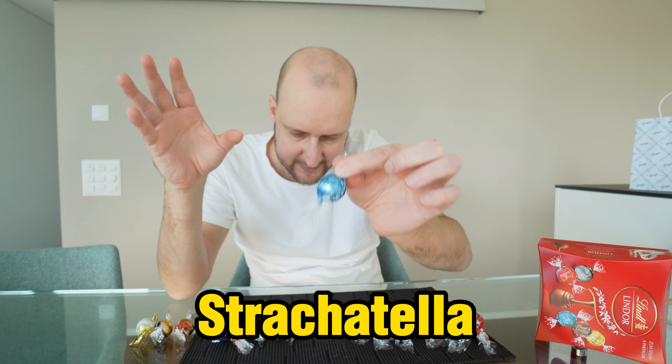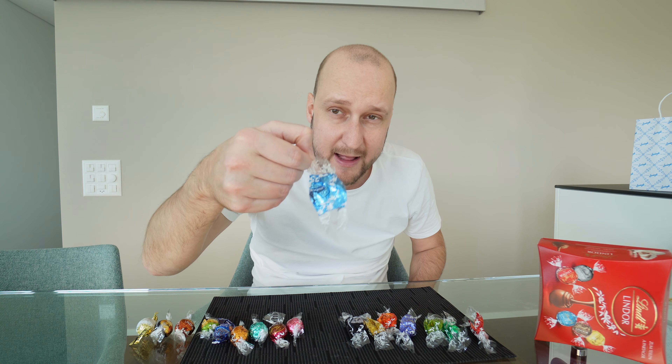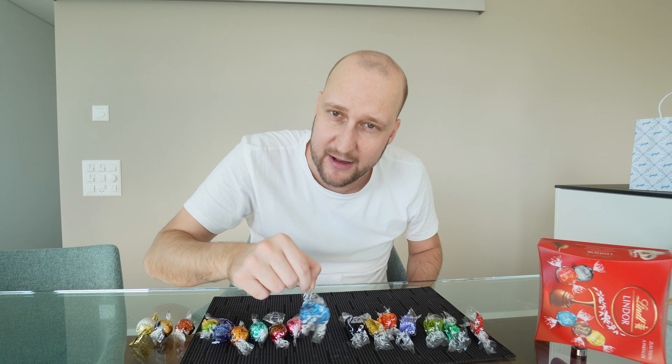This blue one — stracciatella. This is white again with some dots. The little dots are actually crunchy inside, which gives a really nice bite to it. With the white chocolate, I think this is very good. I'll give this one 8.5 out of 10.